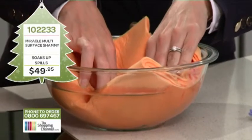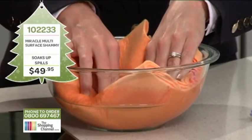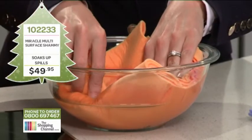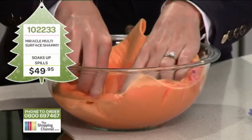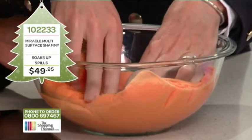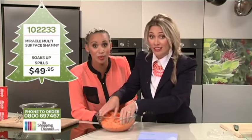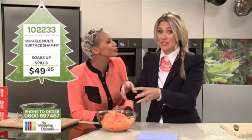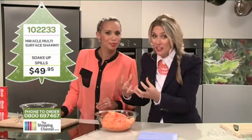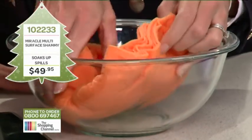There we go. I can see how the chamois is going to be so handy to have around the house. First of all it soaks up all the liquid, but just wait — you'll see how it locks the liquid right in. It absolutely does — there are no drips. It locks the spill inside the chamois so it doesn't spread around the house as you take it outside or to the sink.